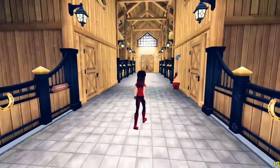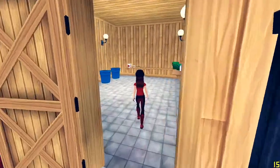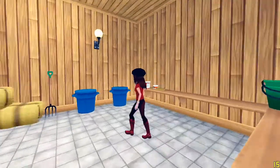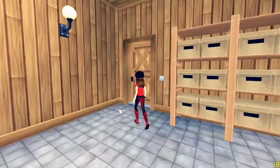Then we have some mucking supplies. In this room it's like the storage and feeding room. I wish that we could put stuff in the storage — like things from quests, and we could put carrots and apples in the feed bins.